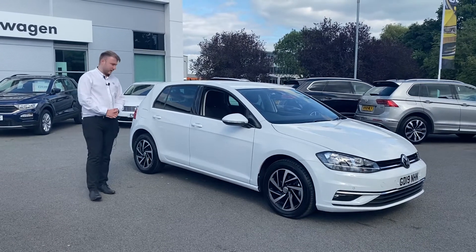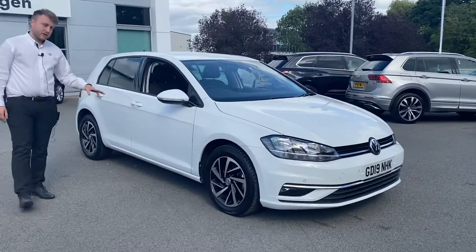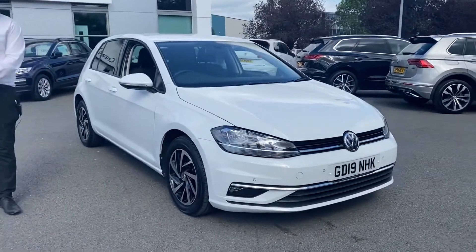Hi guys, it's Greg at Crew Vault Swaggin. I just wanted to show you a video of the Golf Match we've currently got in. It's got just under 15,500 miles on it.